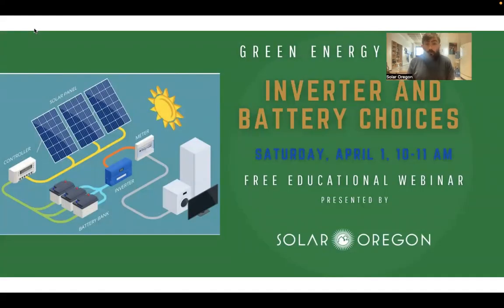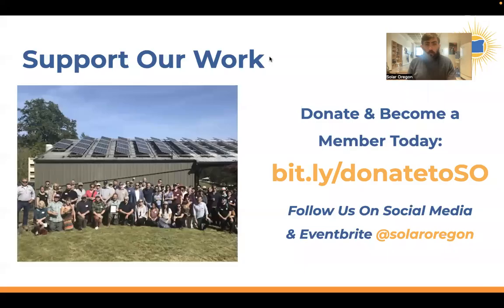We also have a series of events put on by dedicated board members and volunteers called the Green Energy Series, covering more technical topics in depth. One of our board members, Edward Louie, who's an energy efficiency researcher at the Pacific Northwest National Lab, is going to be talking about inverter and battery choices. This is first Saturdays at 10 a.m., so the next one is April 1st. You can find that on our website.